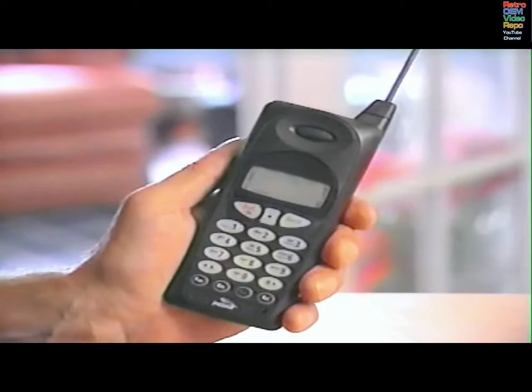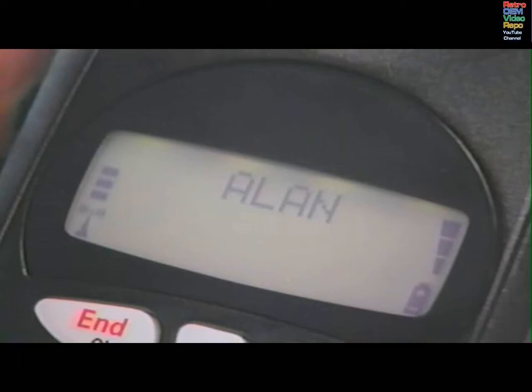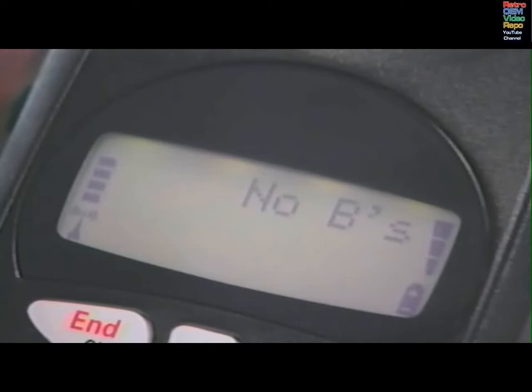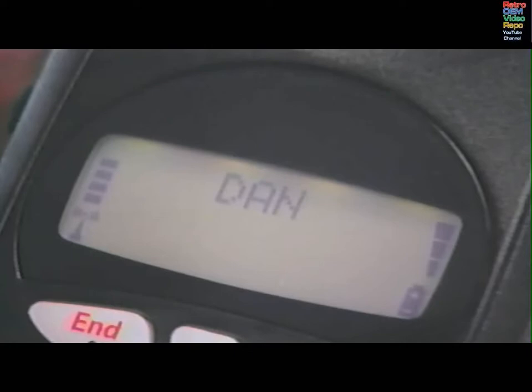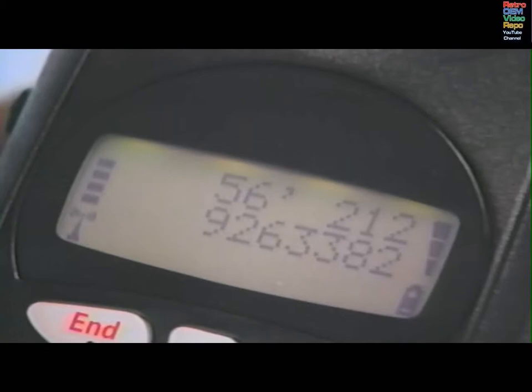Stored phone numbers can be recalled by name or memory location number. To recall by name, press FCN, then 3. You can scroll to the name with the pound key, or press the first letter of the name, then scroll to the full name. Press RCL if you also want to see the phone and memory location numbers. Once you've located the name, press SEND to place a call. Press END to end the call. To recall the phone number by its memory location, press RCL, then the two-digit location number. Press SEND to place the call, END to end the call.